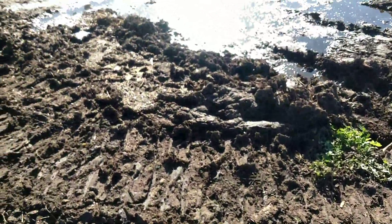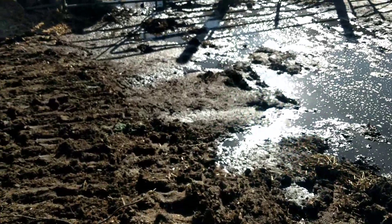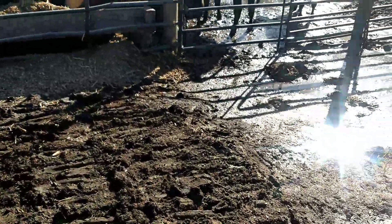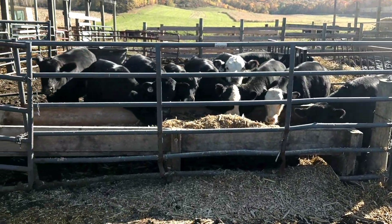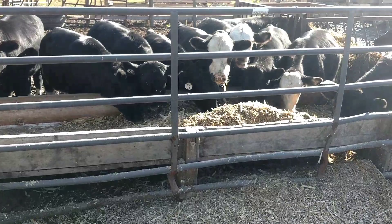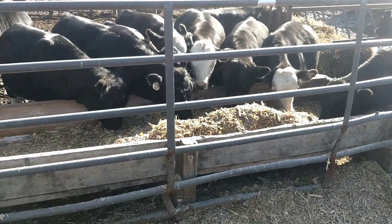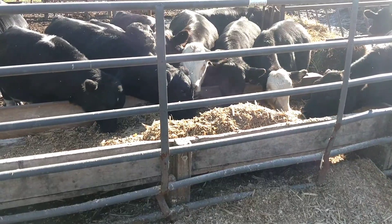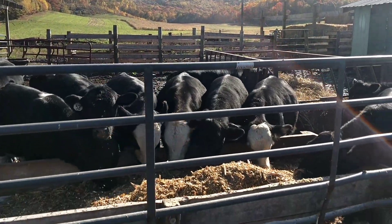Alright everybody, today is Tuesday, October 16th or something like that. As you can see, the calves are separated from their mothers. This is the first real corn silage they've had. I've been feeding the cows a little bit here the last week, so the calves get a little bit.